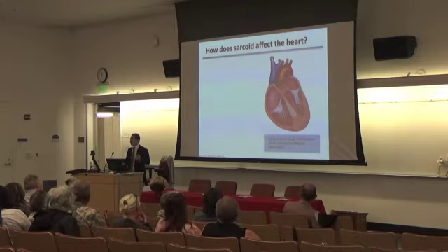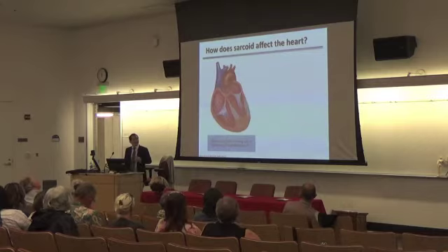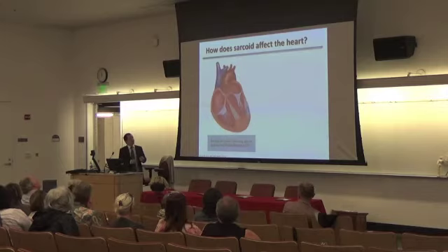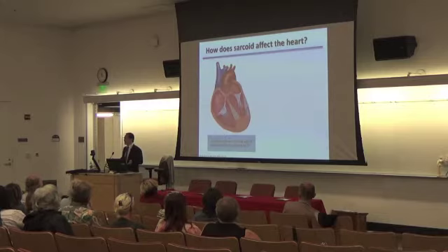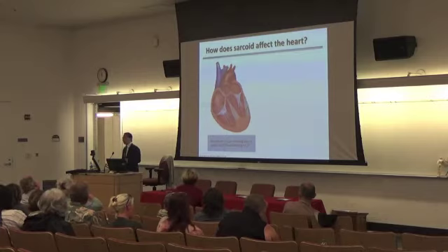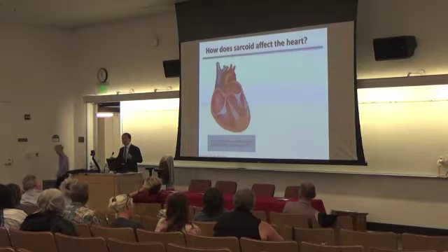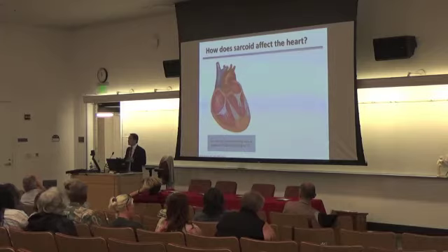Patients will start to get conduction abnormalities because they are not able to conduct electricity normally down the septum of the heart. Even though you have a signal up top, because of the inflammation, you cannot conduct it down the heart. As this continues to progress, more inflammation develops and starts to impact other parts of the heart, developing scar. In addition to conduction abnormalities, the conduction will start to circle around areas of scar, leading to arrhythmias. One of the major concerns is ventricular tachycardia — the arrhythmia cycles around the scar so rapidly that the ventricle can't pump blood effectively, causing patients to pass out.